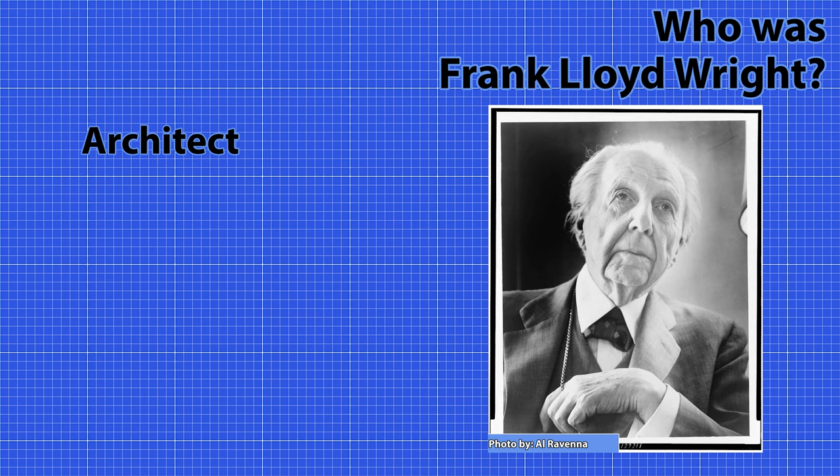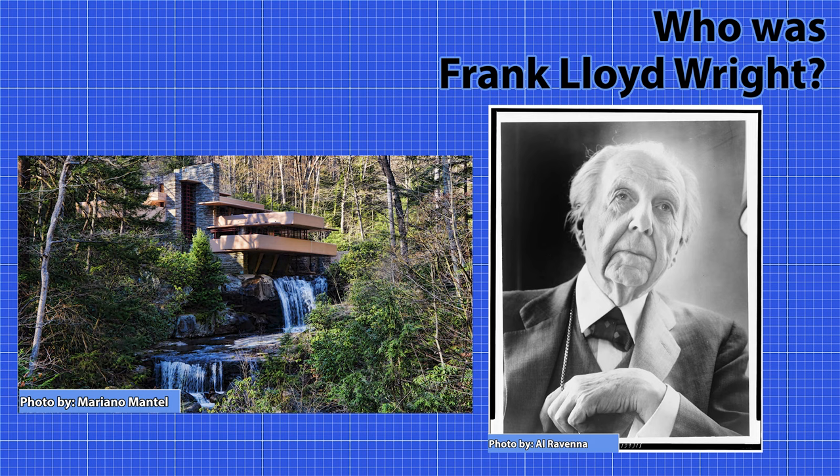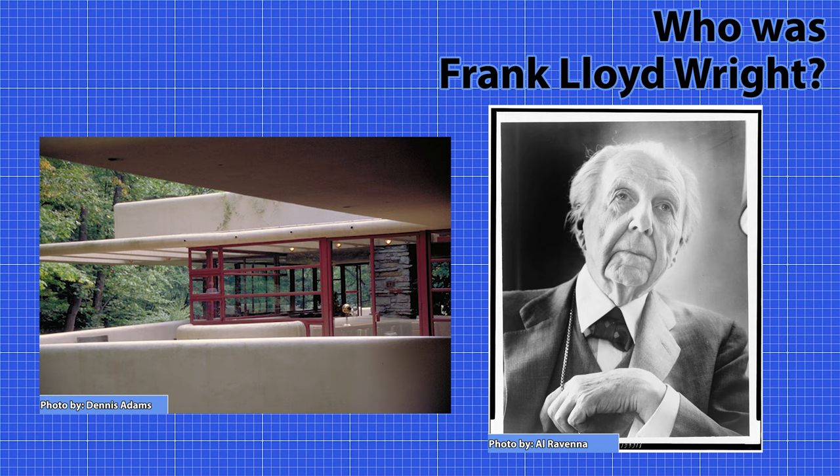Frank Lloyd Wright was an American architect, designer, writer, and educator born in 1867. He designed more than 1,000 structures over a creative period of 70 years until his passing in 1959. Wright believed in designing in harmony with humanity and the environment, a philosophy he called organic architecture. His works are considered to be the best of any American architect to date, and his designs continue to inspire us to this day.